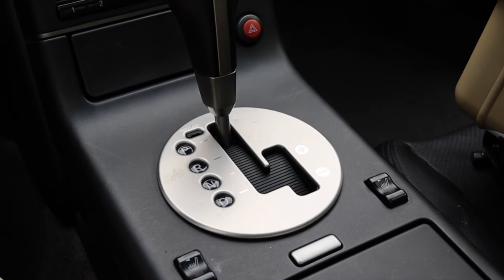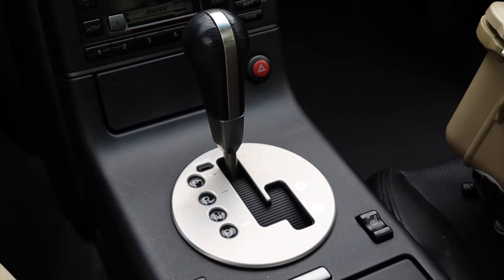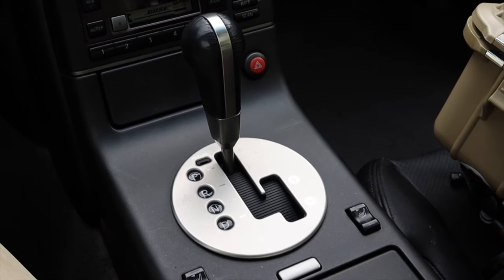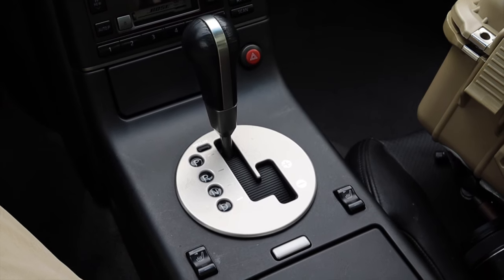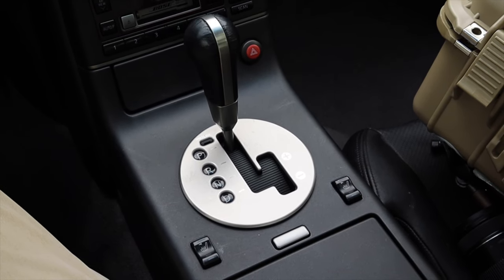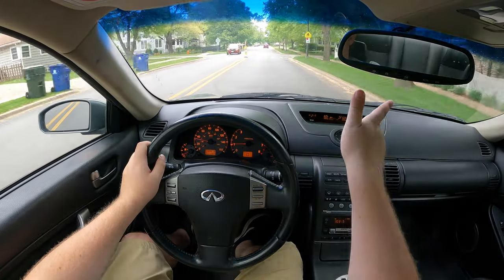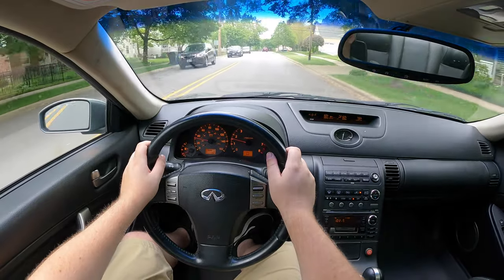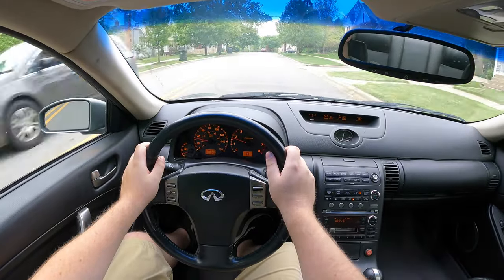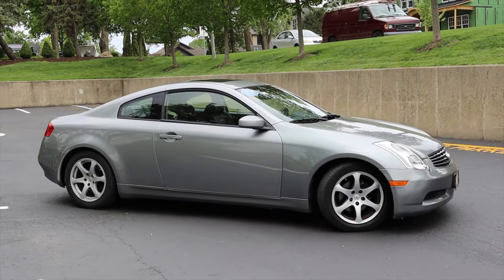Not bad at all. Like I said, it's paired to a 5-speed automatic. These cars were offered in a 6-speed manual and those are more desirable for sure. But the automatic is okay — it's shifting fine and doing its business. I'm not really too happy with it though; it's not at all sporty, which I really wish it was, because this really is a 350Z in a tuxedo. But I guess beggars can't be choosers. Last but not least, the VQ35 is rear-wheel drive.